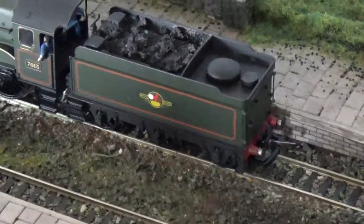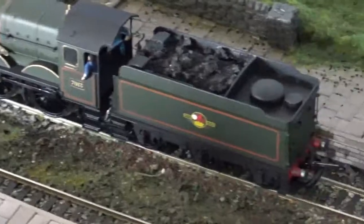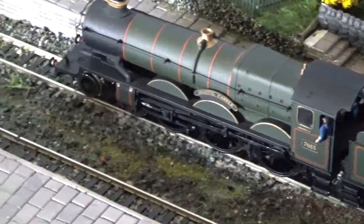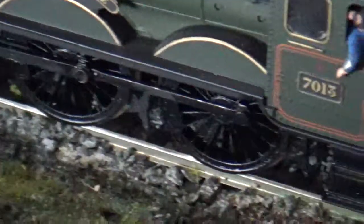This one has got a bit of a squeak inside the tender, I will admit that. And again, that's probably just a bit of dryness — it's probably been in the box for God knows how long. I don't think it's been run at all, judging by the look of it. The wheels are all immaculate, so I'm guessing it's not been run, to be honest.